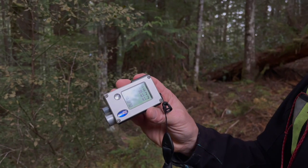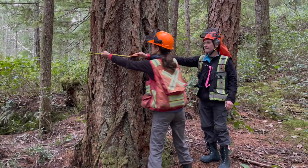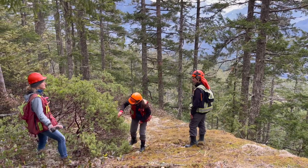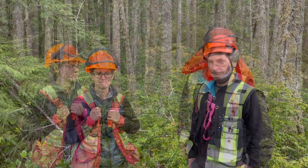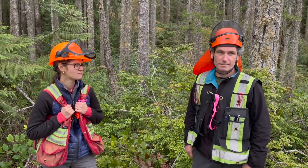The tree measures 41.2 meters tall and 93.5 centimeters in diameter. It's an exciting time in forestry — there's lots of changes, and it can be challenging, but I'm really excited to be part of the changes, and I'm just really proud of the work we've done. This ecosystem in particular around here is rare, so it's good that this is in the deferral area.